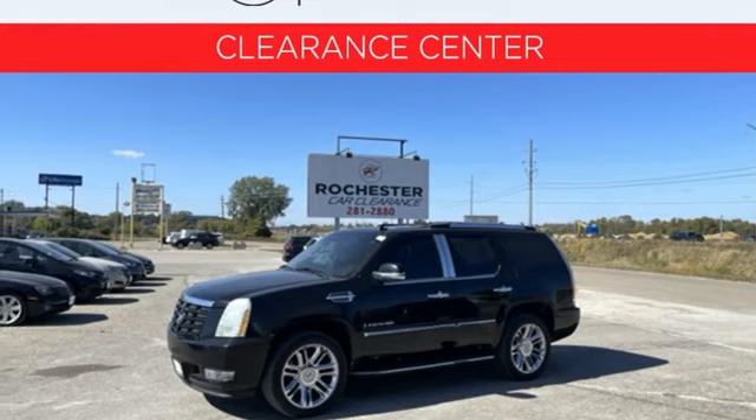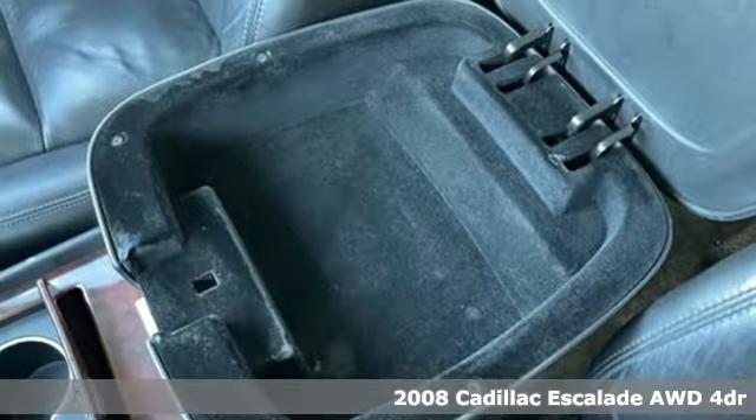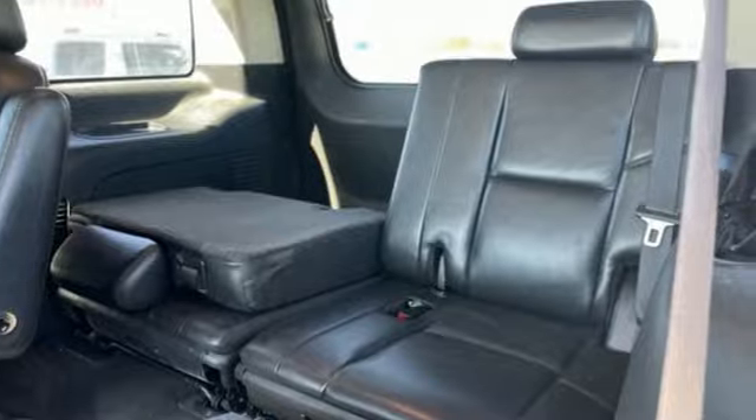Here's a 2008 Cadillac Escalade. It's iconic and uncompromising and done on a grand scale. It comes with all the amenities you need — Vortec engine, four-wheel drive,